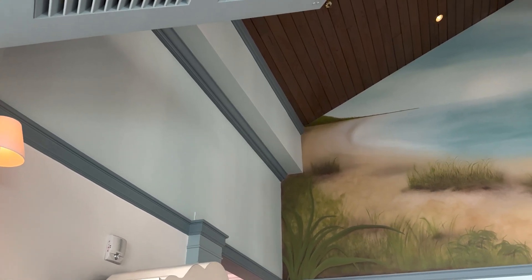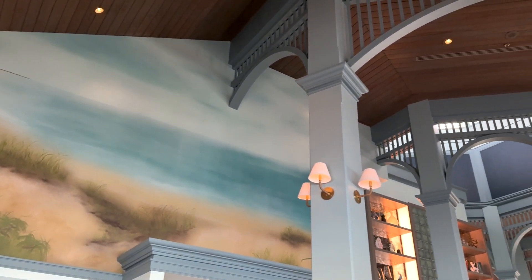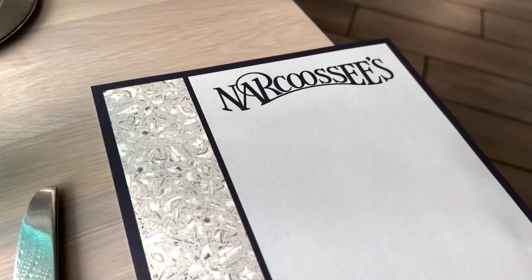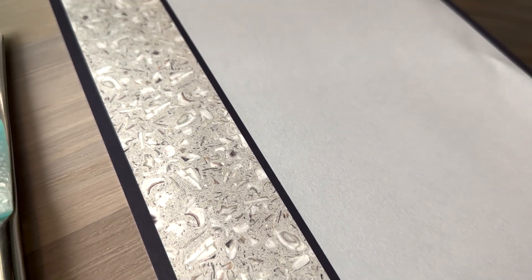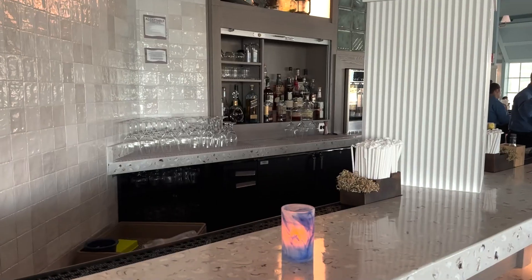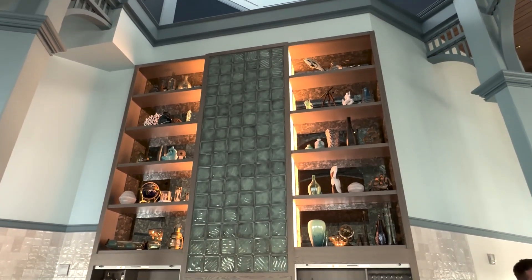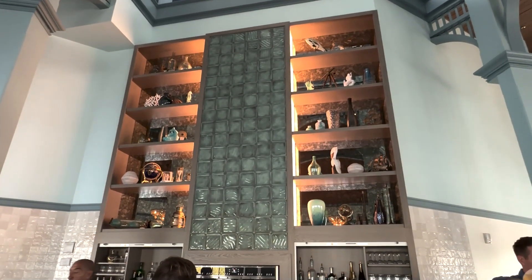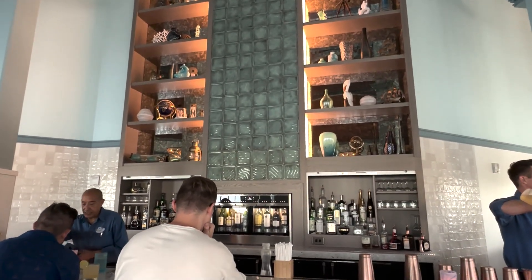The walls go from light blue to dark blue to represent the depths of the ocean. On all the menus they have this strip that represents shells in the ocean, and it matches over at the bar countertop. Over the bar you have all these brand new nautical items, a beautiful blue tile, and it really just kind of brings it all together.